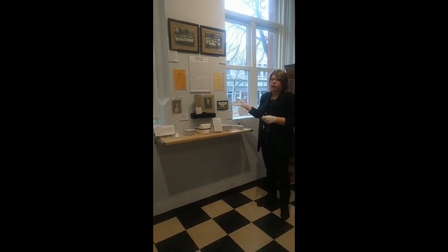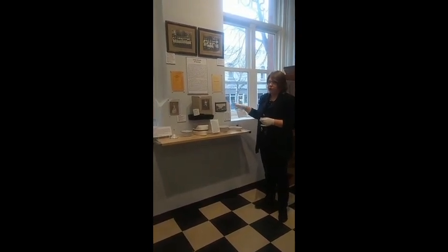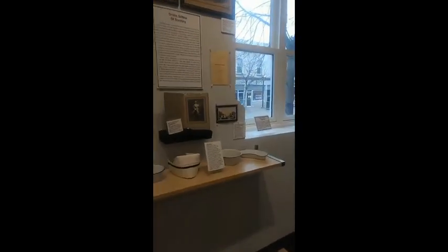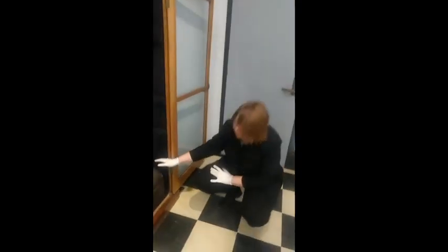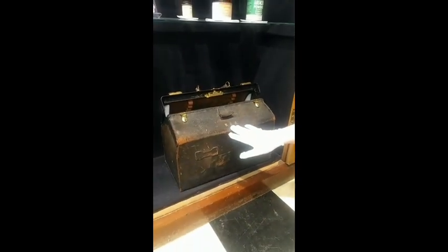Marion graduated from the school of nursing in 1915 and became one of the instructors at the school. An interesting thing is over in this cabinet we have Marion's bag that she carried with her. This bag is from approximately 1920 and we have her initials on the front.